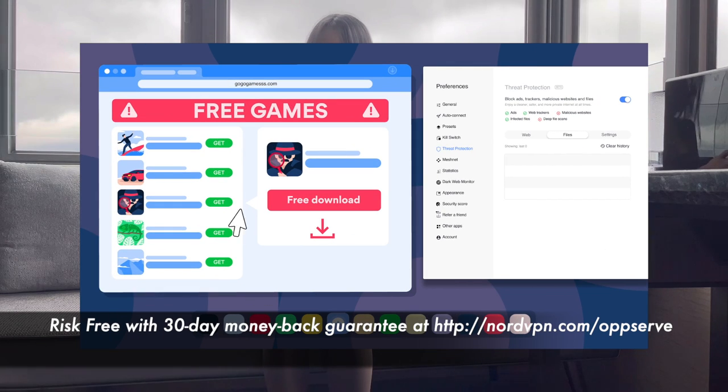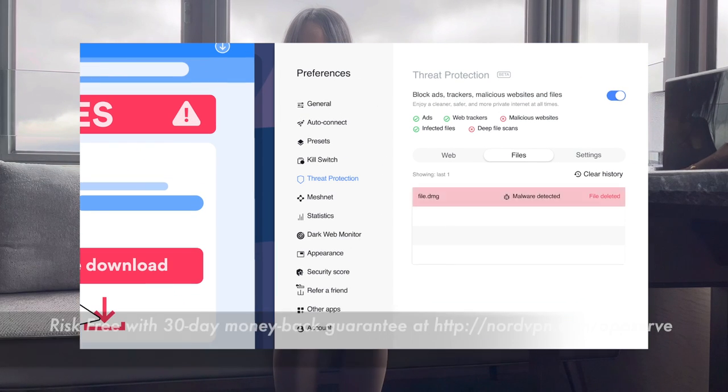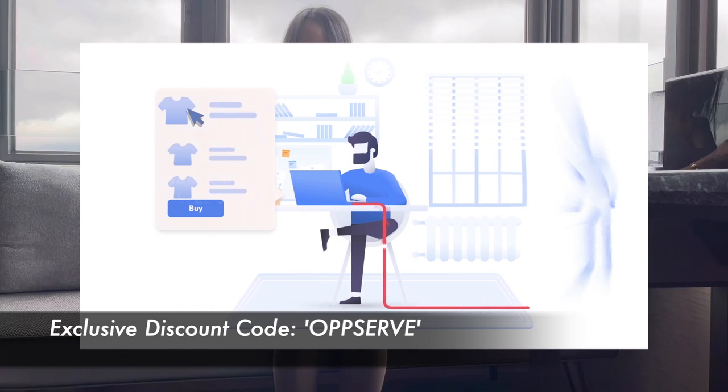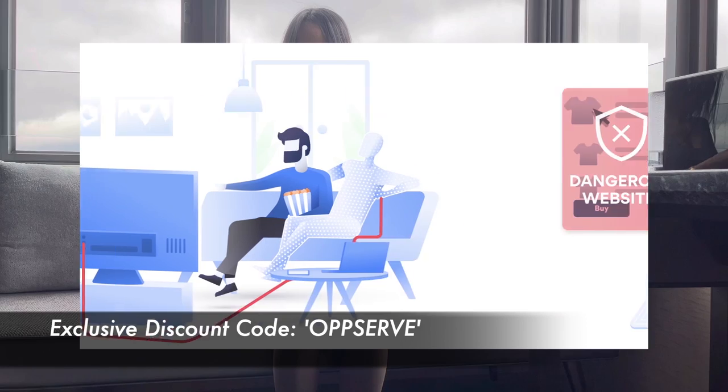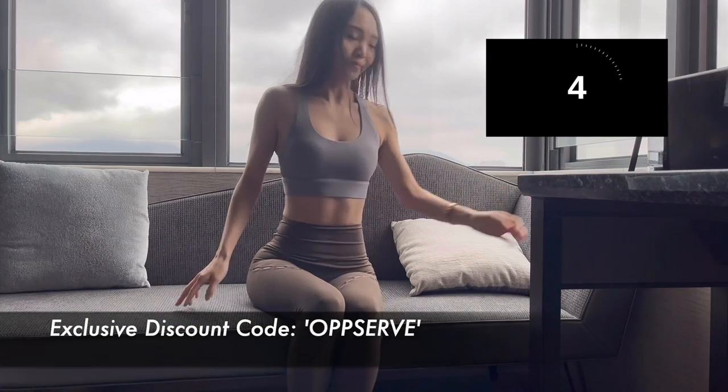It stops us from landing on malicious websites, blocks trackers, and blocks intrusive ads on the spot. Nord is a win-win all around. They're now doing a 30-day money-back guarantee. If you want to know more, go to my description box — all the details are linked below. And now, let's jump into our workout.